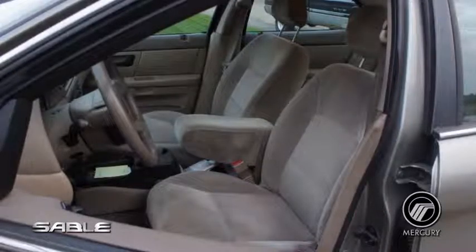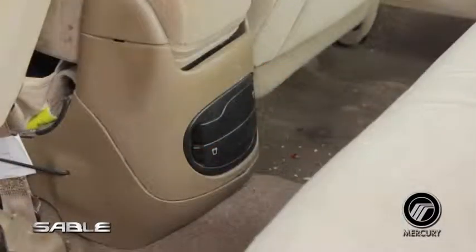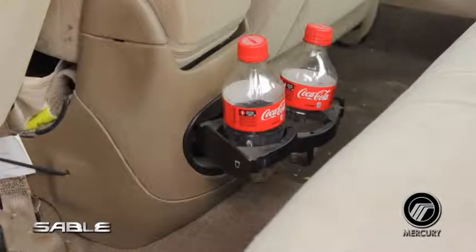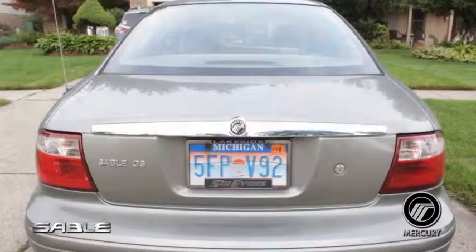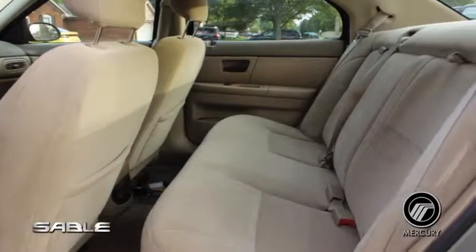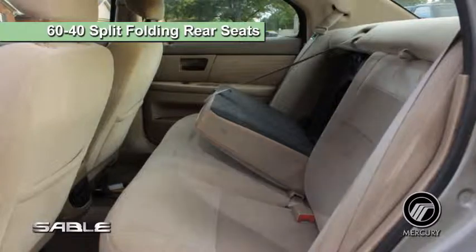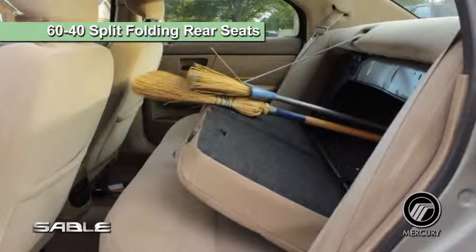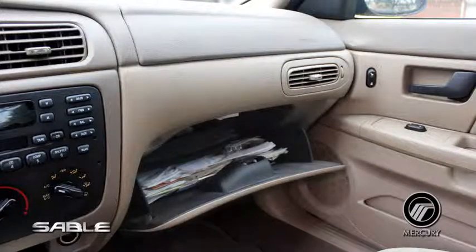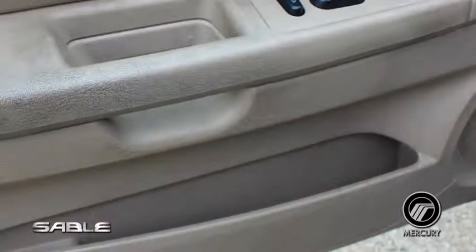Amenities abound in the 2004 Sable, including enough cup holders to satisfy up to four thirsty passengers. In back, the trunk provides an ample 17 cubic feet of storage space. For extra-long objects, this storage space can be expanded thanks to the 60-40 split-folding rear seats. Additional storage space can be found in the full-size glove compartment, as well as the pockets located on each door.